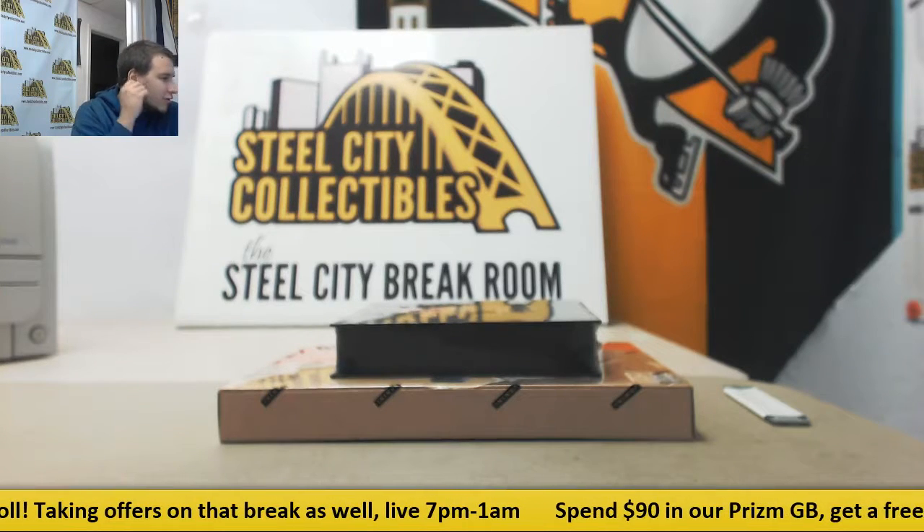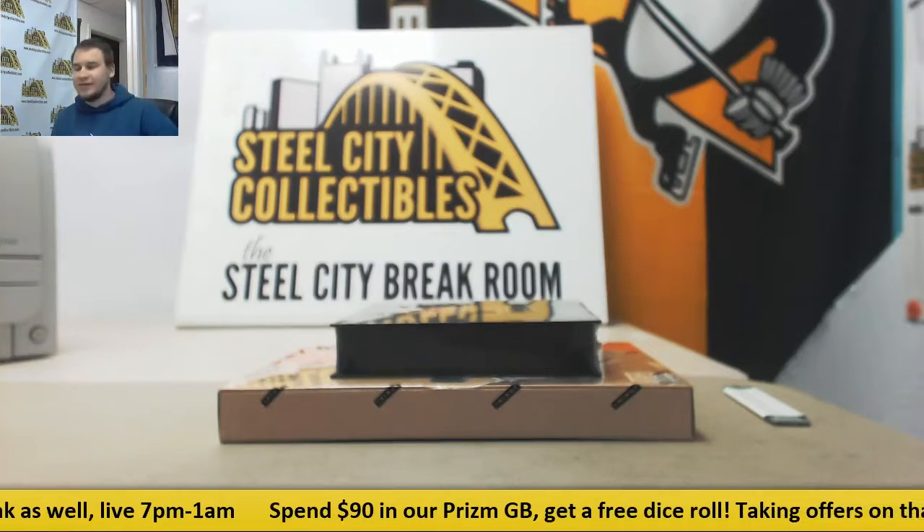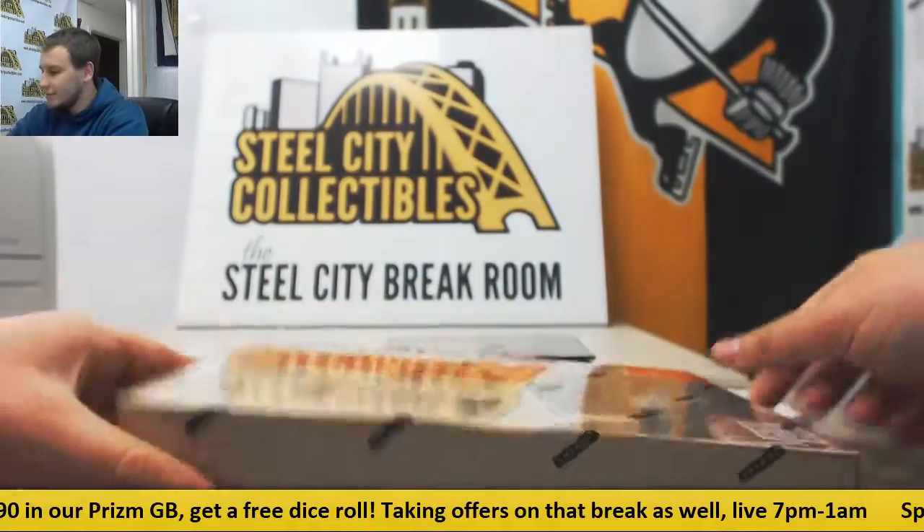Alright, we've got a live break here for Michael. We're going to do a box of Classic Signatures Hockey and 13 Press Pass Showcase Racing. I like this stuff. Let's start with the hockey, good luck.